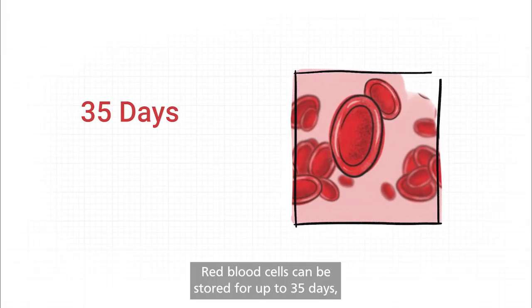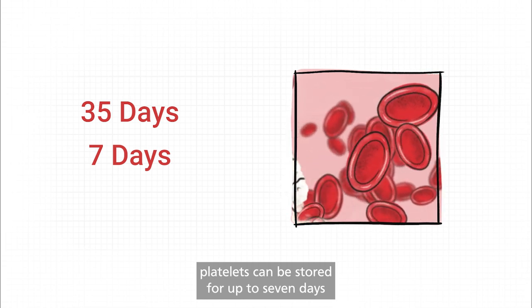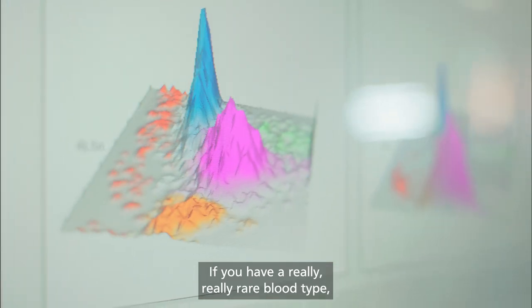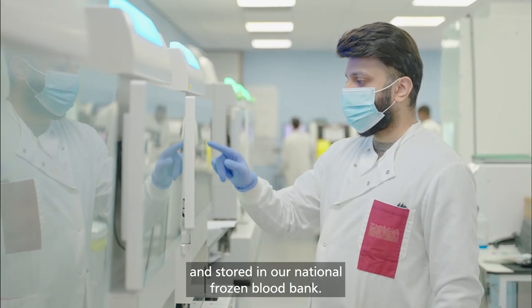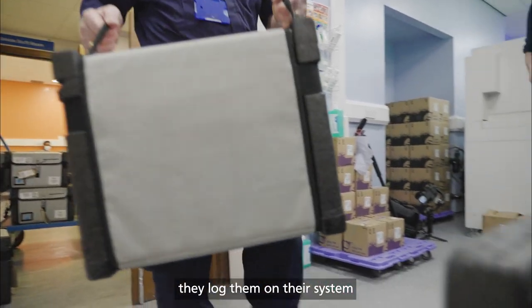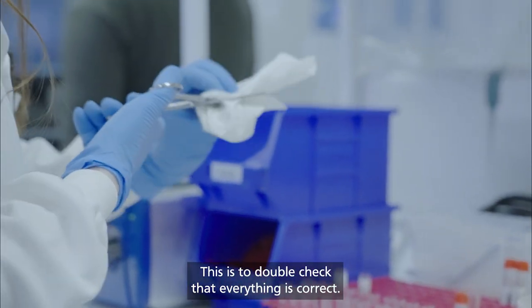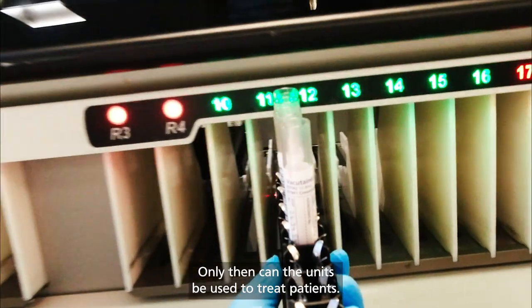Red blood cells can be stored for up to 35 days, platelets can be stored for up to 7 days, and plasma can be stored for up to 3 years. If you have a really rare blood type, then your red cells may also be frozen and stored in our national frozen blood bank. Once hospitals take delivery of the blood components, they log them on their system and undertake a second round of testing to double check that everything is correct. Only then can the units be used to treat patients.